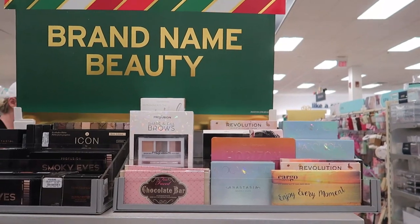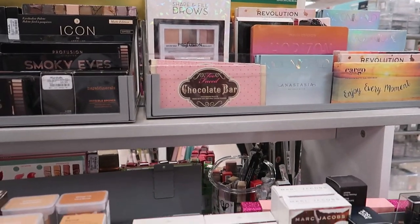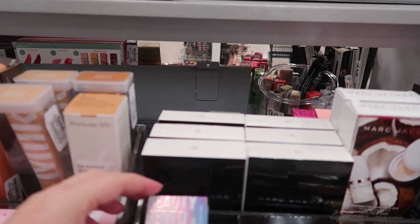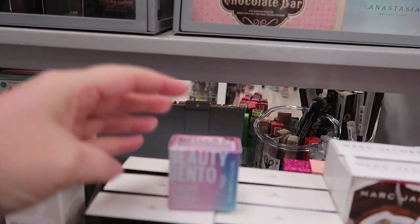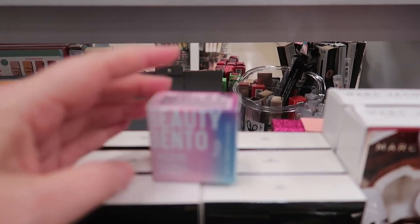Hey guys, I am here at Marshall's. It is a Monday and it is already getting really busy for Christmas — the parking lot was packed even though it's like 1 p.m.